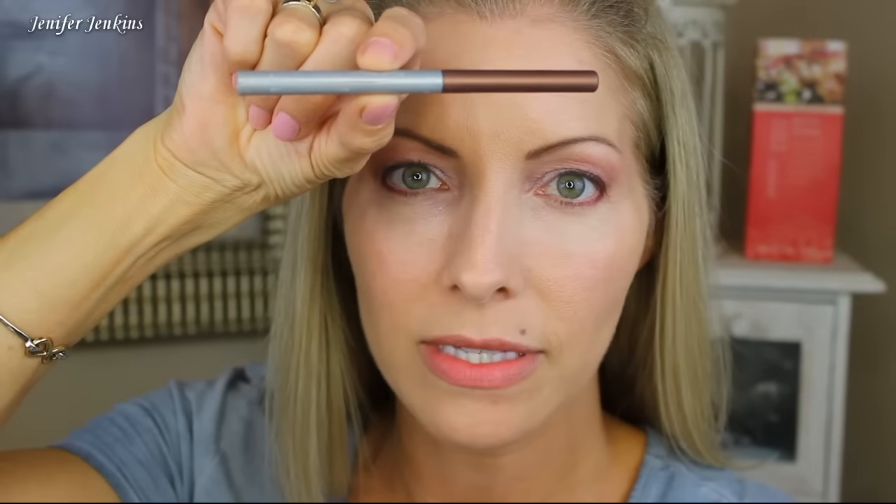The next thing I'm going to put on is some eyeliner on my waterline. This is Almay Intense Eye Color — I can't really read it because all the writing rubs off my products since I throw everything in my purse. It's a really pretty, kind of bronzy color. I feel like it really goes with the plum. I actually have one just like this but in plum, and I've used it oftentimes as lip liner, but I couldn't find it. This is perfect.